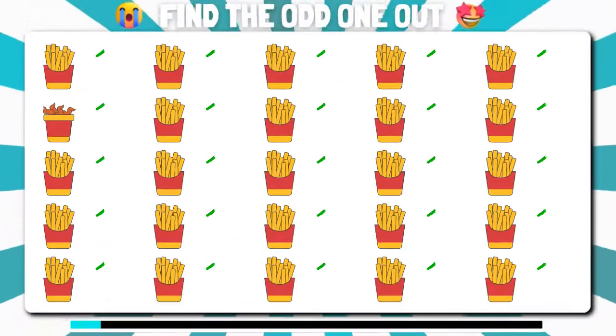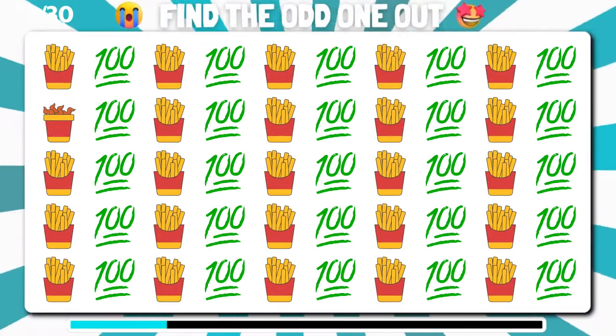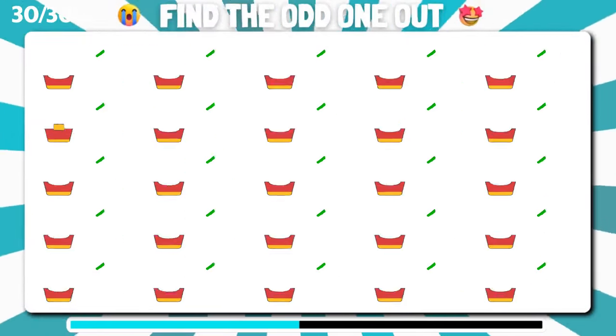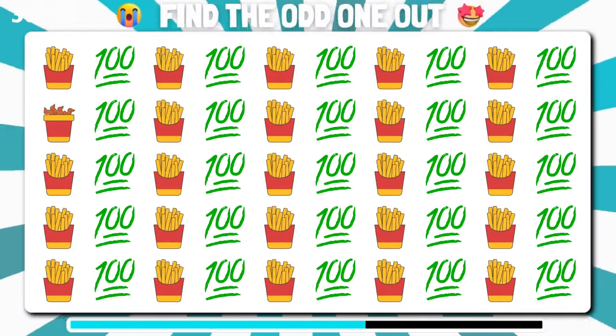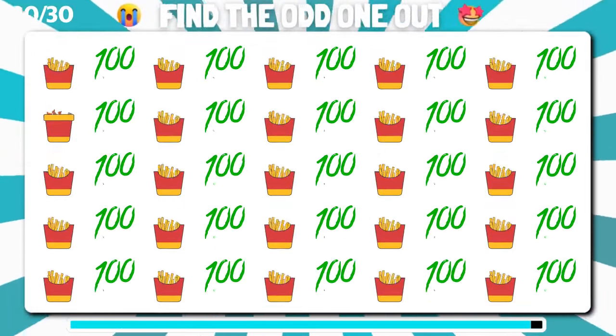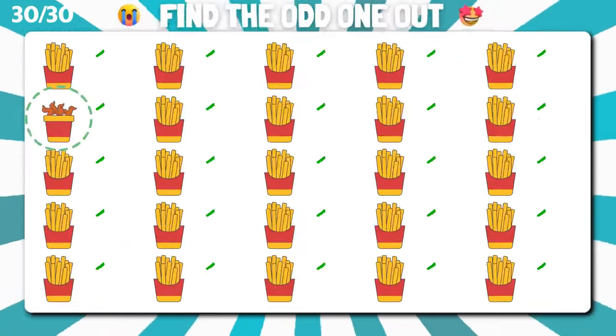Pay attention and find the emoji that doesn't fit in. So easy, it's here.